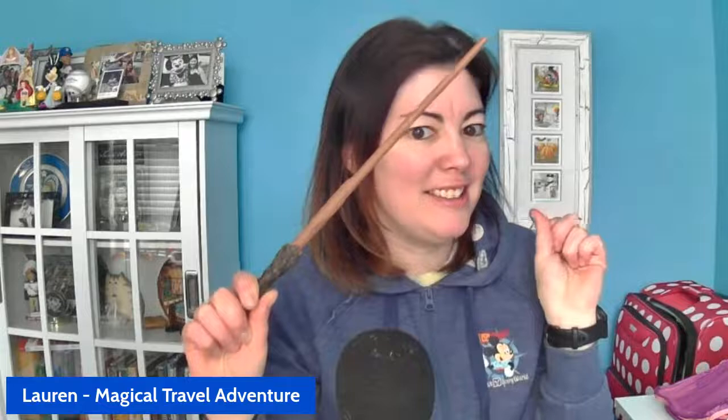The only other thing I bring on every trip is my wand for Universal — this is Harry's wand. I bring this wand all the time because you never know what's going to happen when you're at Universal. So that will wrap it up. The information below will show you some links — remember, they are affiliate links if possible. Let me know what your favorite item is and what you always pack for your trip.